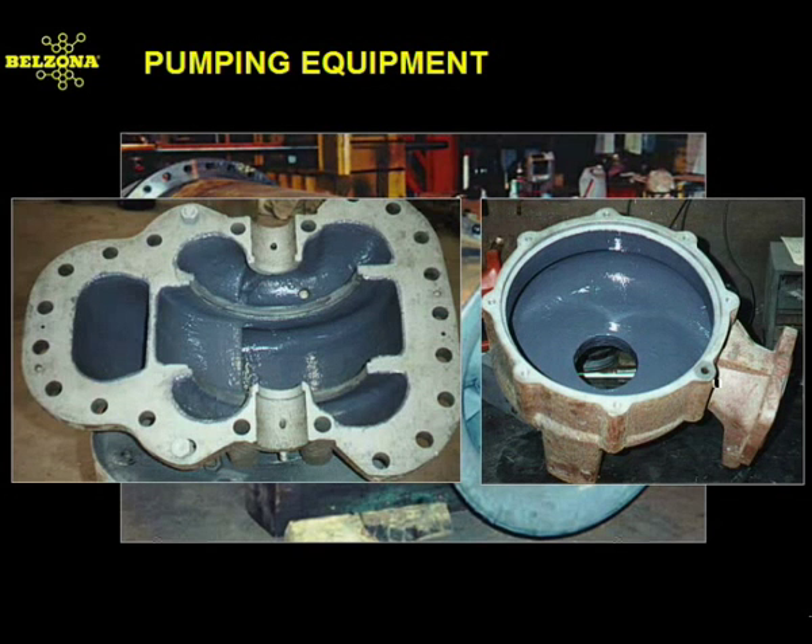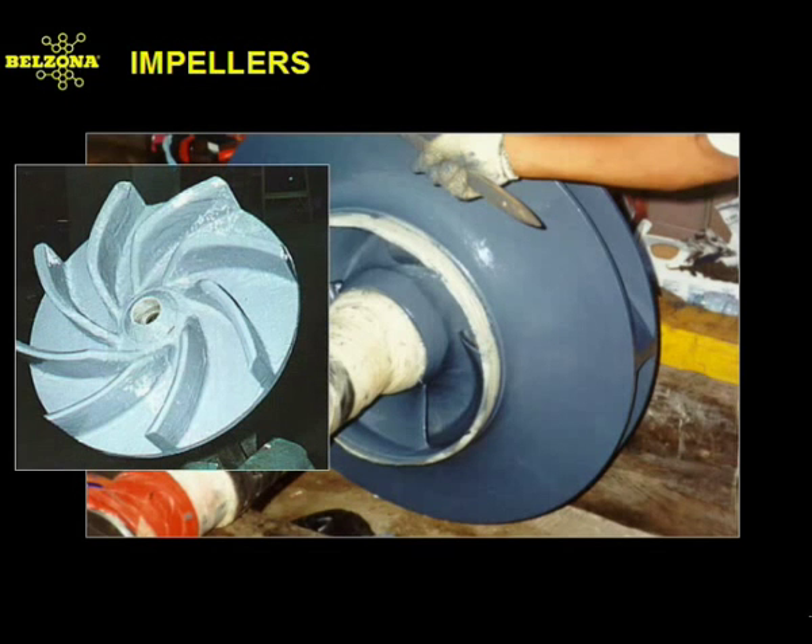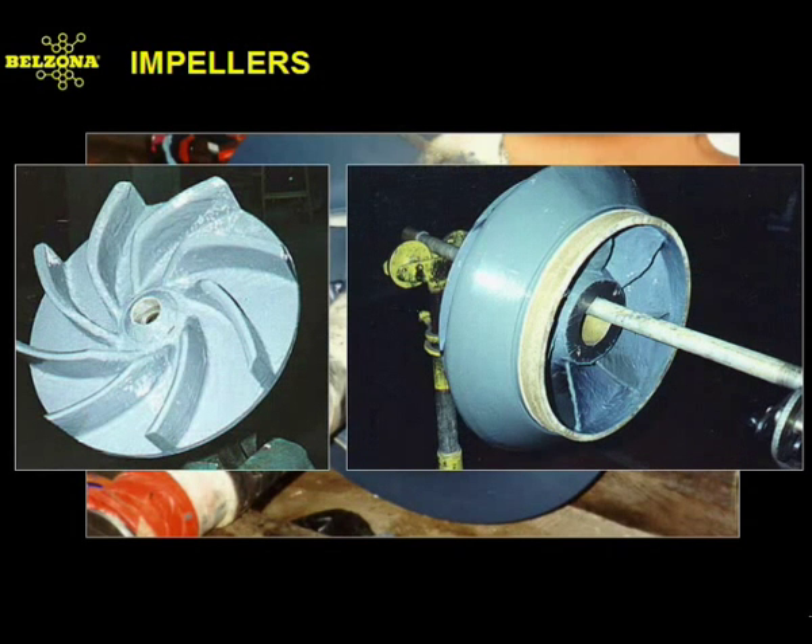They can also be used to coat impellers, rotors, end covers, and casings. The products' high chemical, erosion, and chemical resistance provide versatile solutions to many reoccurring problems. Impellers are also prone to erosion, corrosion, and chemical attack. These impellers, used in main circulating water pumps, suffered from cavitation. Belzona offers rebuilding-grade products to compensate for the erosion due to cavitation, thereby providing the needed protection, as well as a means to slow down such damage.